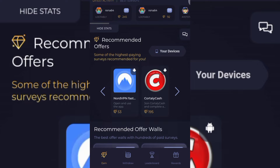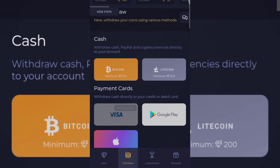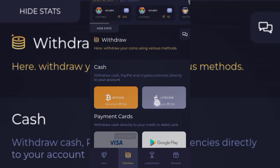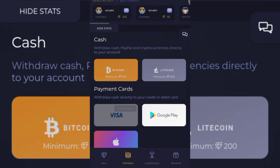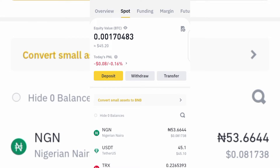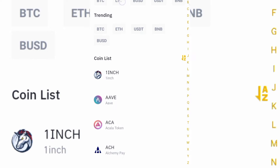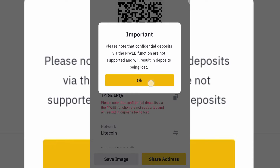I'm going to click on withdraw at the bottom and withdraw to my crypto wallet. You can see you can withdraw using Bitcoin, Litecoin, or gift card. I'm going to come over to my Binance account and click on deposit, then select Litecoin and the Litecoin network.